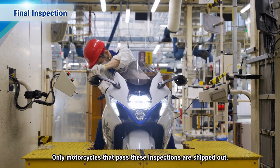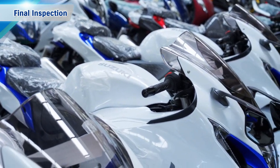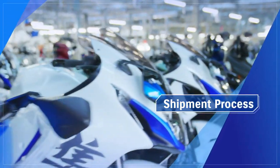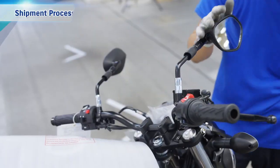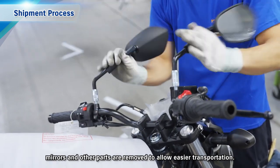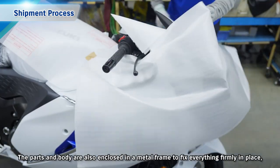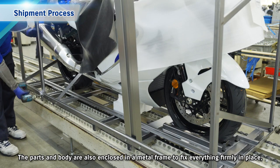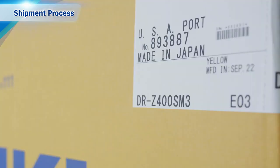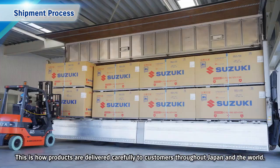Only motorcycles that pass these inspections are shipped out. When shipping completed motorcycles overseas from the plant, mirrors and other parts are removed to allow easier transportation. The parts and body are enclosed in a metal frame to fix everything firmly in place, then packaged to prevent damage during shipment. This is how products are delivered carefully to customers throughout Japan and the world.